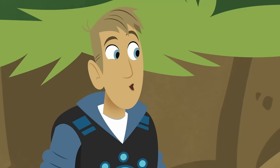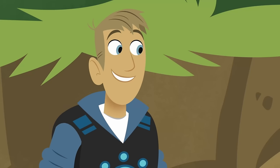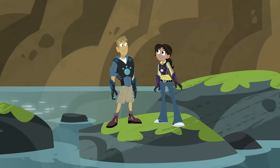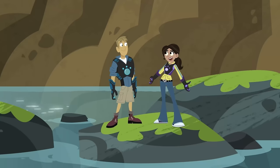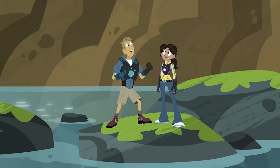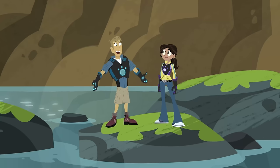Well, remember, the power suit you're programming has the powers of salamanders, who are amphibians. Meaning they can move on land and move in the water. Yeah, so let's activate salamander powers and rescue Chris and Jimmy.